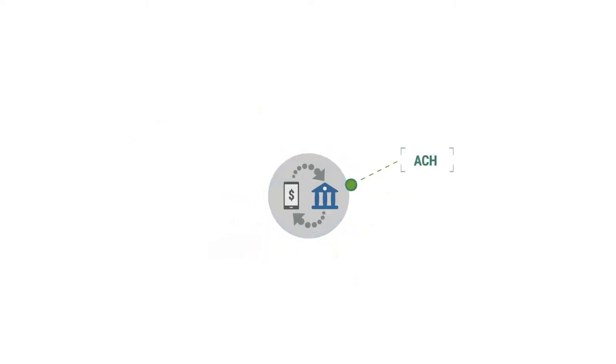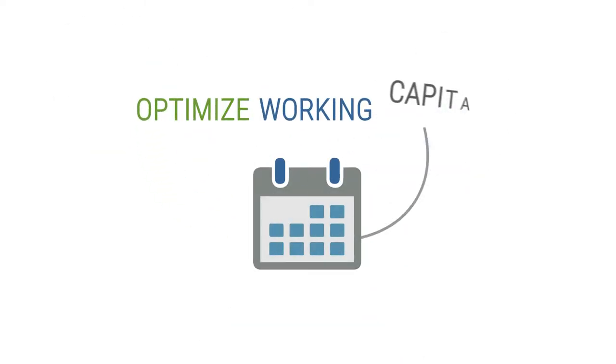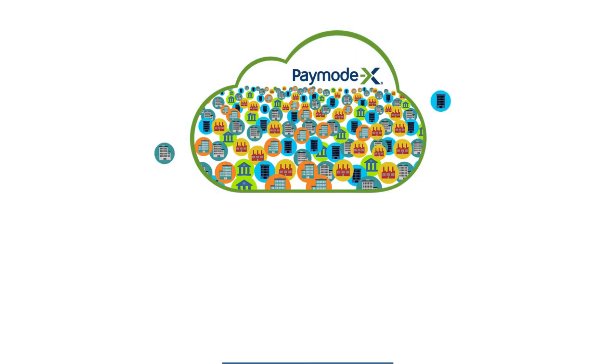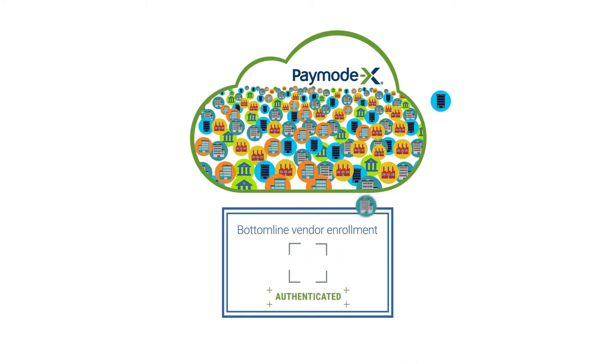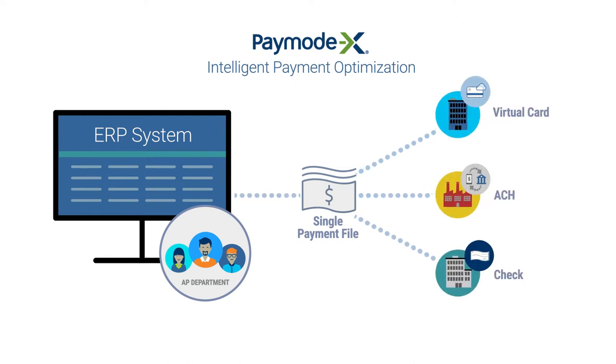As you convert from manually handling checks to virtual card and ACH payments, savings increase. You'll also earn cash-back rebates by paying electronically with PayMode X, and timely payments help you optimize working capital. If any of your vendors are not already enrolled among the hundreds of thousands in the PayMode X network, Bottomline will handle onboarding and validate business and bank information to ensure payment security. Simply send a single set of instructions for all payments from your ERP, and PayMode X optimizes the use of card and ACH payments to maximize automation and rebates.